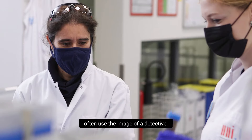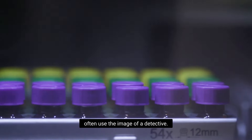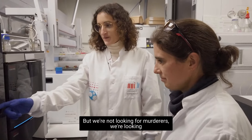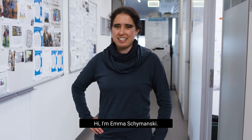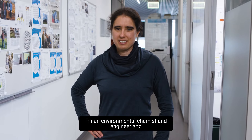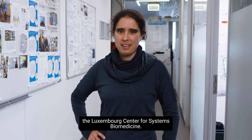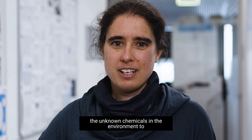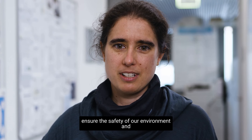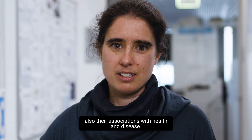When I'm explaining my work to people I often use the image of a detective, but we're not looking for murderers — we're looking for traces of chemicals in our environment. I'm Emma Szymanski. I'm an environmental chemist and engineer and an FNR Attract fellow at the Luxembourg Center for Systems Biomedicine. In my research I'm trying to identify the unknown chemicals in the environment to ensure the safety of our environment and their associations with health and disease.